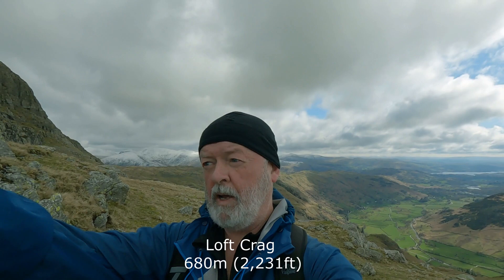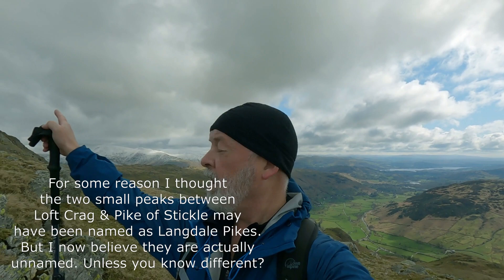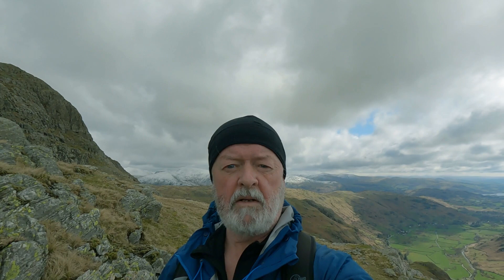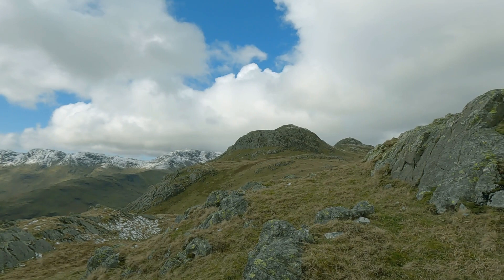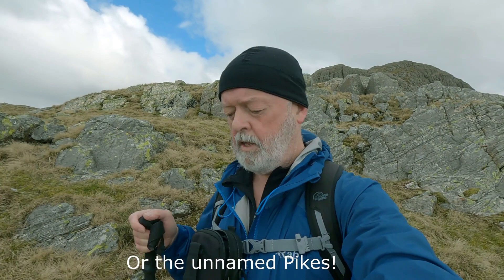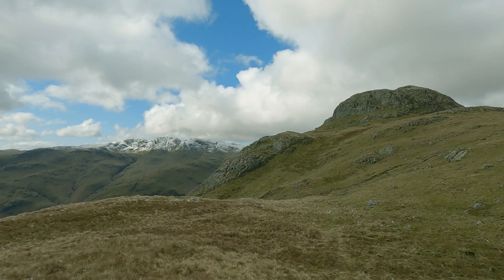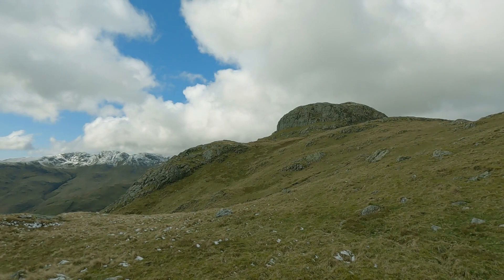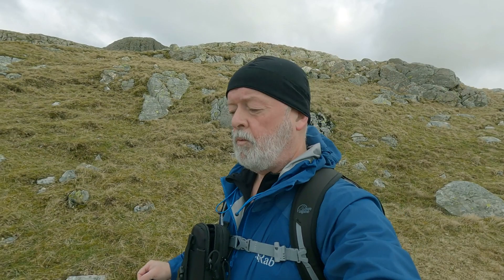Then we come back to go up Harrison Stickle, then round Pavey Arc and down. I think there's an extra Wainwright in there that I didn't explain at the bottom, but anyway we'll go up everything that's here. As long as the weather doesn't set in I'll show you what it's looking like. One day I'll know what I'm doing up here and where things are, but I suppose the chances of seeing all of it at my age are probably not realistic.